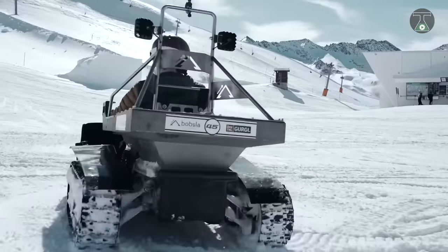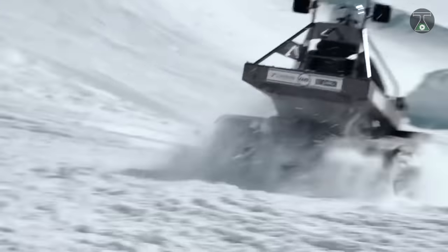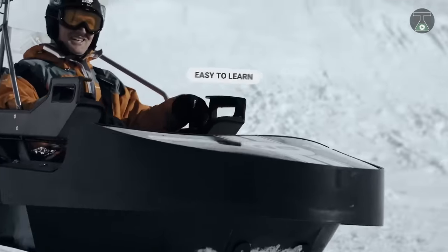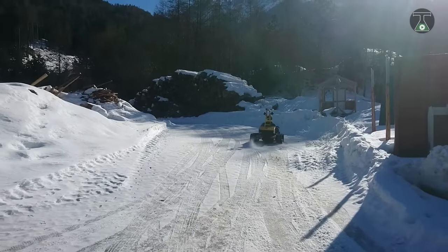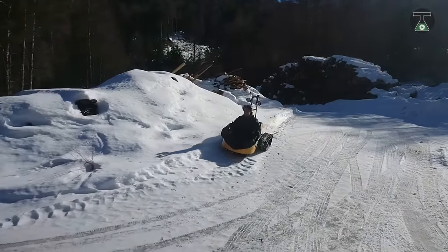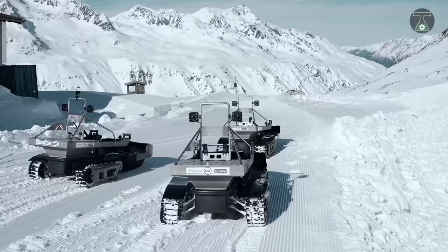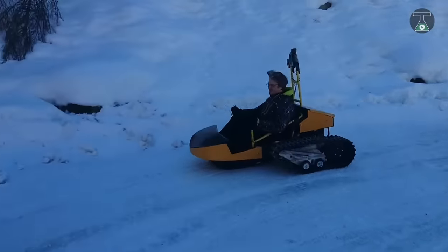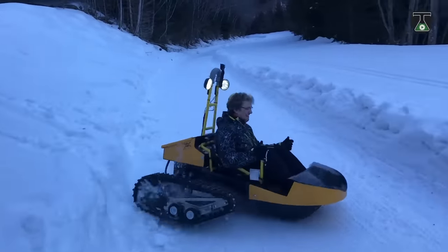The Bobsla functions without the need for a steering wheel, much like the device it's named after. All you need to do to steer is make use of the two attached handles to direct the vehicle wherever you want to go. Unlike skiing and snowboarding, you don't need to climb to a great height to enjoy the ride, as the Bobsla can have you rocketing at speeds of up to 30 kilometers per hour on relatively flat patches of snow. Developed primarily for mountain resorts by both amateurs and professionals, the Bobsla experience can be yours for just a 20 euro ticket.